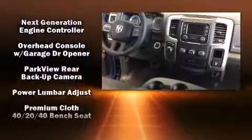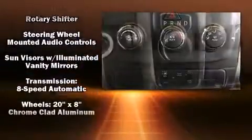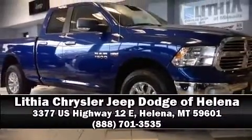We have a skilled and knowledgeable sales staff with many years of experience identifying our customers' needs. Stop by our dealership or give us a call for more information.